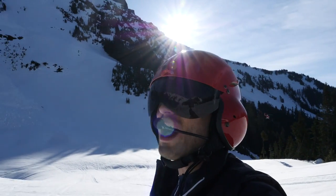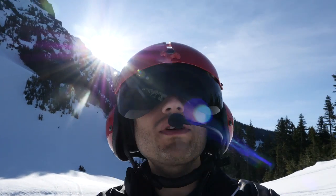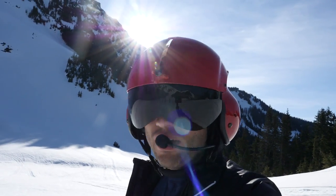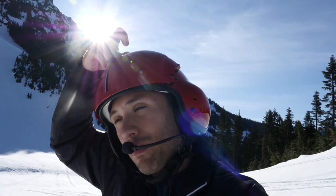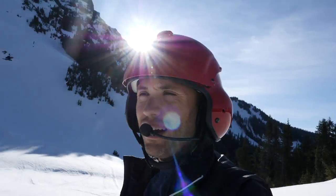What a day up here — it is absolutely beautiful. There's no wind up here, which is awesome because down in the valley it's about 25 knots or so. Up here, no wind, really warm, and the sun's just coming up over the peak.